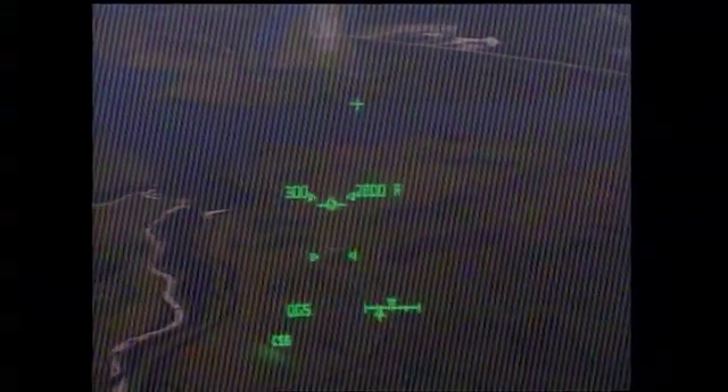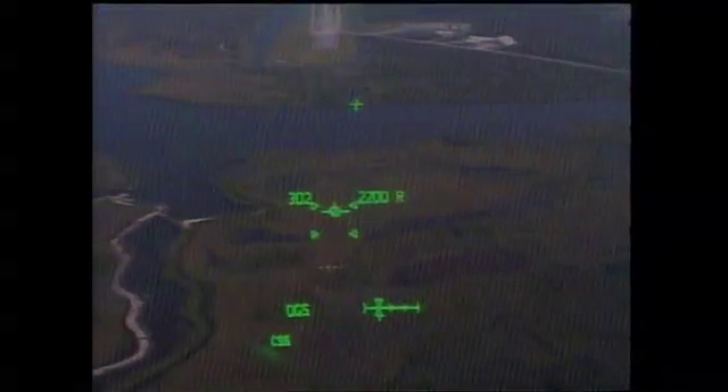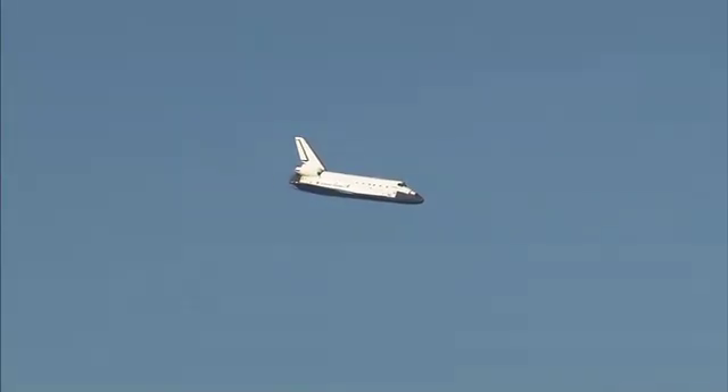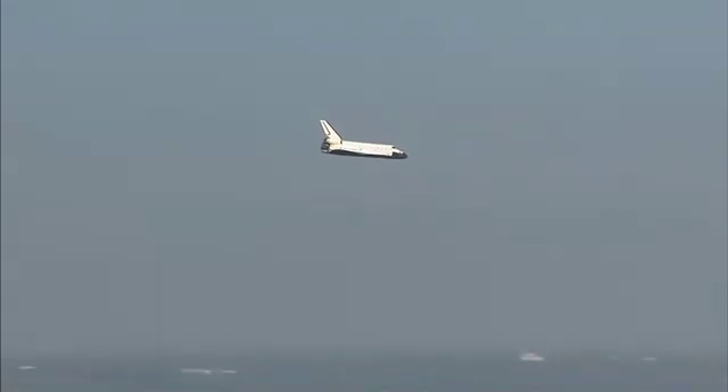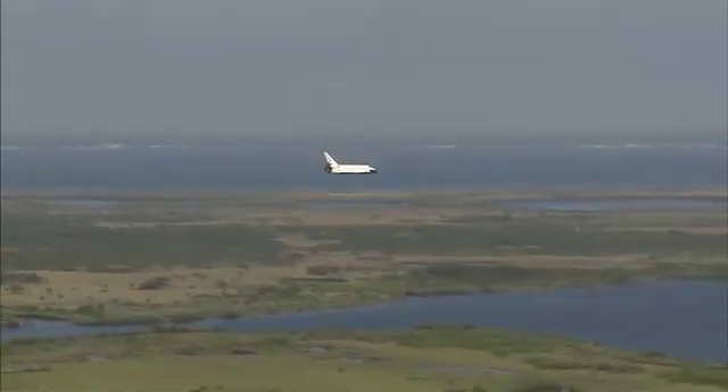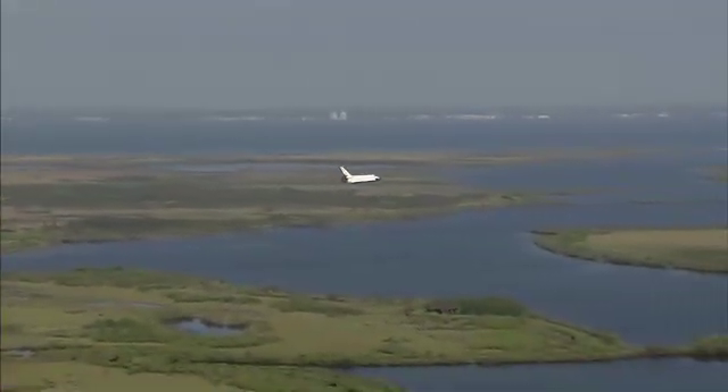Now under one minute to go in Atlantis' flight. Pre-flare maneuver will pull the nose up a little bit right before it hits the runway.